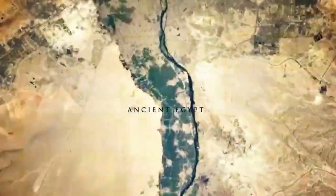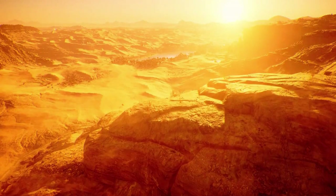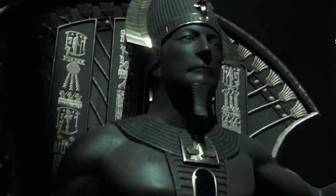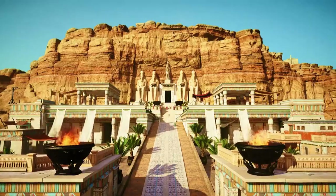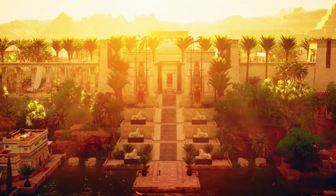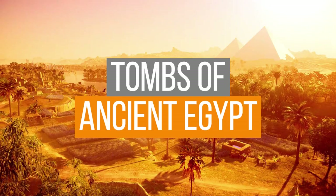Egypt is home to some of the most amazing tombs in the ancient world. For centuries, these massive structures have stood as a testament to the power and wealth of the pharaohs. From the Great Pyramid of Giza to the Valley of the Kings, there are dozens of incredible tombs to explore. In this video, we'll take a look at some of the most amazing tombs of ancient Egypt.